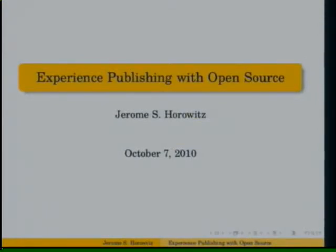Today he's going to be talking about his experiences in the publishing industry using open source software. We'd also like to thank our sponsor, X-Missions, so check out their stuff and wink some business their way as well.